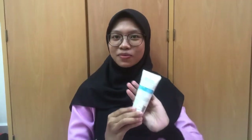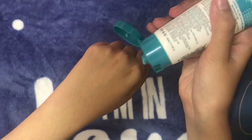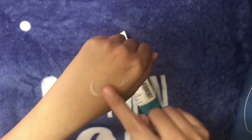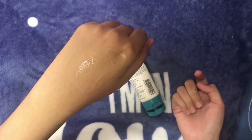Fourth step is moisturizer. Most experts recommend that the best time to apply a moisturizer is while the skin is still damp. So the sooner you go through applying your serum and treatment, the sooner you're able to lock in much needed hydration with your moisturizer.